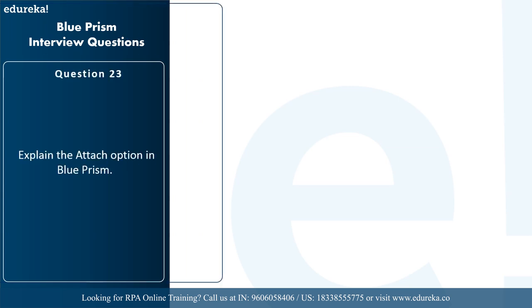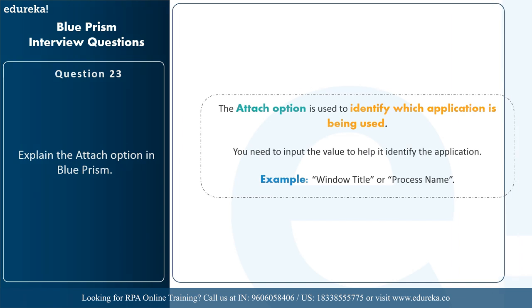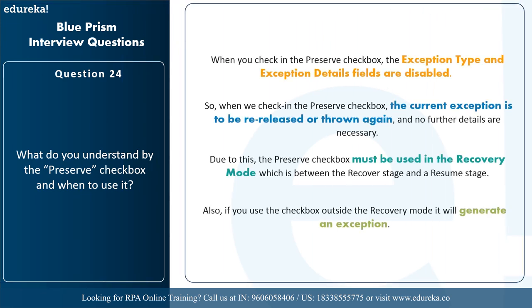The attach option is used to identify which application is being used, and you need to input a value to help it identify the application — for example, a Windows title or a process name. Regarding the preserve checkbox: when you check the preserve checkbox, the exception type and exception detail fields are disabled. This means the current exception is to be re-raised or thrown again with no new details necessary. The preserve checkbox must be used in recovery mode, which is between the recover stage and the resume stage — using it outside recovery mode will generate an exception.